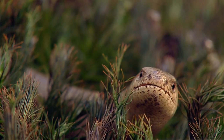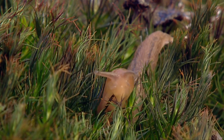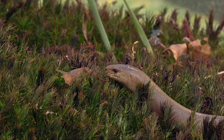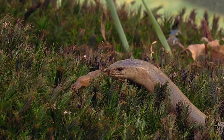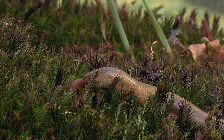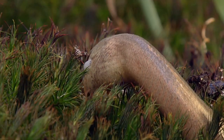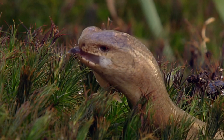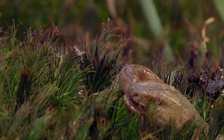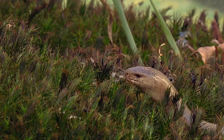A slow worm is hunting in the soft moss. Slugs are a particular favourite. Once the slug is spotted, it's all over. The slow worm's teeth are angled backwards, giving them a good hold on their slippery prey. Not everyone likes slug slime in their mouth, though.